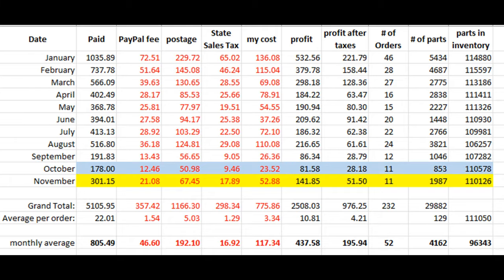Just a quick recap of the last two months: in both October and November I had 11 orders each. November ended up being a lot better than October because of a really big order on the last day of the month. This is just Bricklink sales and doesn't include eBay. Last month was the best it's been since August. December is starting out slow but we'll have to see how things go.